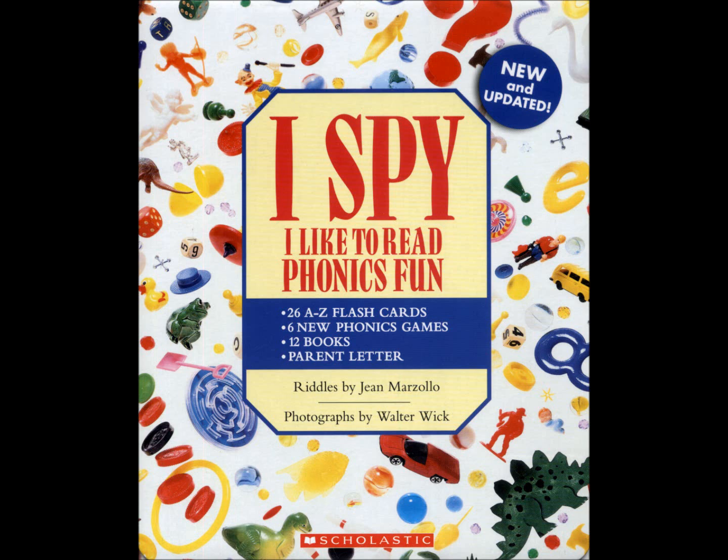The learning letter C sounds like the C in cat. C can have other sounds, too, but this book focuses on the hard C sound. The learning letter D sounds like the D in duck.